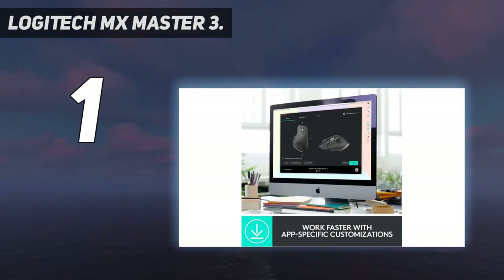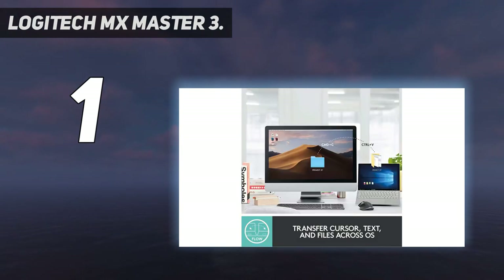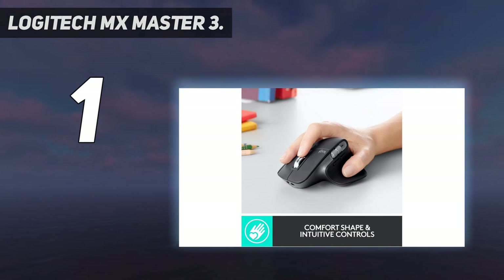From the 7 buttons and dials to its 70-day battery life at full charge, connectivity to 3 devices, mag-speed smart shift wheel, and dark field tracking — plus, the Logitech MX Master 3 is also 5x more precise than your typical mouse. App-specific customizations speed up your workflow with predefined app-specific profiles and numerous customization options. Advanced 2.4 GHz wireless technology and Flow Cross-Computer Control works seamlessly on three computers.